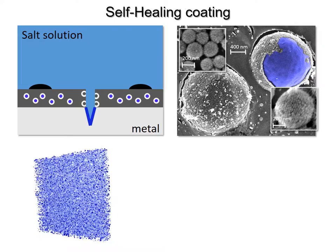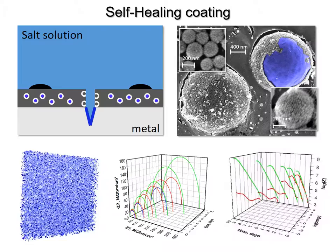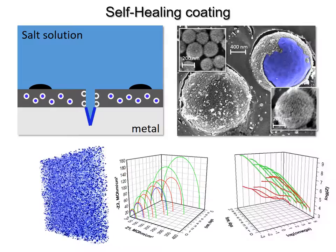After we introduce the capsules into a coating, our microscope allows us to visualize their three-dimensional distribution within the coating. We then test the barrier and self-healing properties of the coatings using a technique called electrochemical impedance spectroscopy. The 3D graph on the left shows the complex electrical resistance of different coatings over time. Larger semi-circles indicate higher electrical resistance and better anti-corrosive properties of the coating.